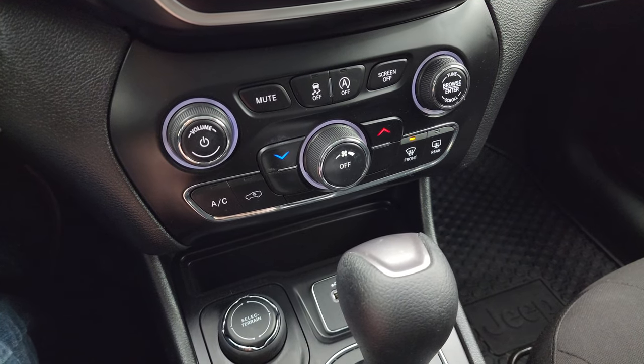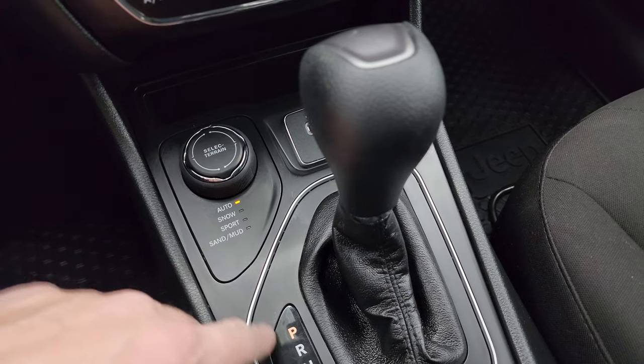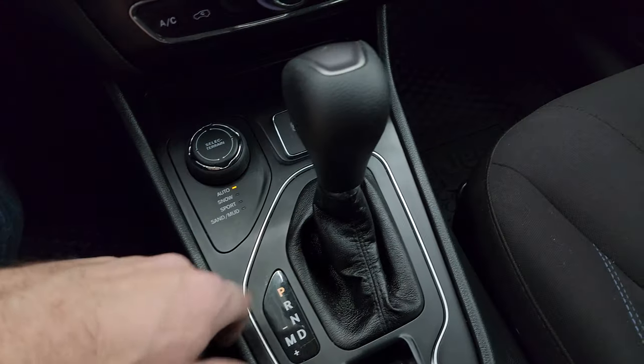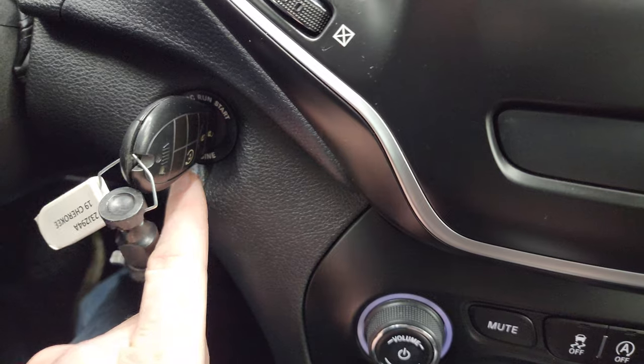Down here you have your more tactile volume, tune, and climate controls. Your 4x4 system with select terrain — auto, snow, sport, sand, and mud. USB and an AUX jack, 12-volt power point, and your 9-speed automatic transmission. This one does have keyless entry with remote start.